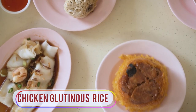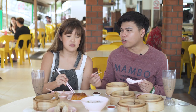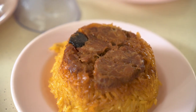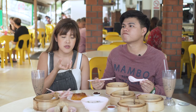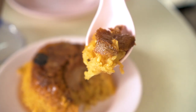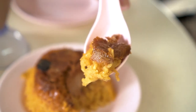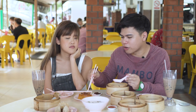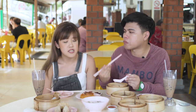Moving on to the lo mai gai — the mushroom rice. I would say that the portion for $1.30 is quite big. To me it's just a little bit one-up of pre-packaged lo mai gai. The rice is not bad but the meat is very dry. The rice tastes like typical glutinous rice and I don't think the sauce was well integrated into the rice. But it's still quite okay lah — sweet and salty.